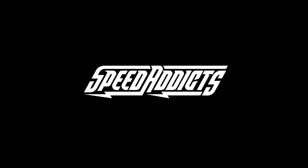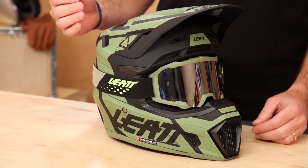Hey, Chad here with Speed Addicts and today we're going to unbox the Leatt 7.5 Moto Helmet. Leatt is a South African company founded by Dr. Leatt. Apparently Dr. Leatt was at his son's motocross race and saw a severe spinal injury happen in front of him at the track, and he set out to make safety equipment to prevent such injuries. They started with neck braces.